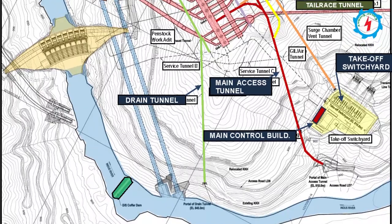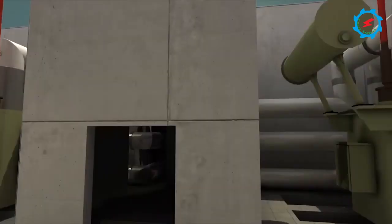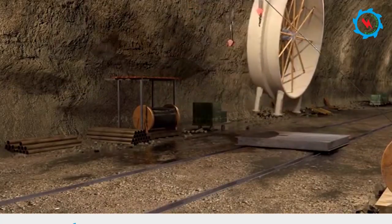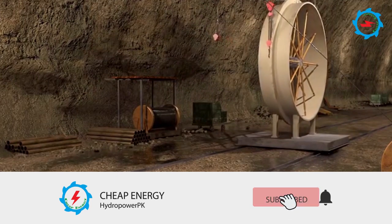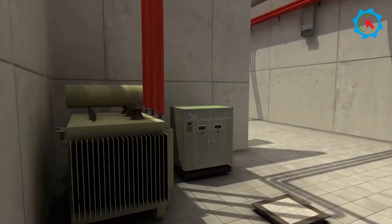The main access tunnel is designed to meet the requirements of construction works and transportation of electro-mechanical equipment to be installed in the powerhouse and transformer hall. Three service tunnels have also been provided for access to various underground facilities.